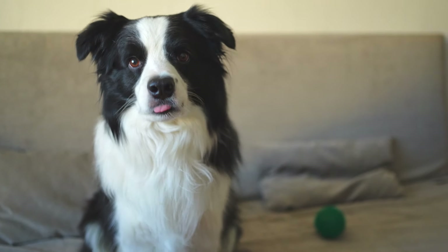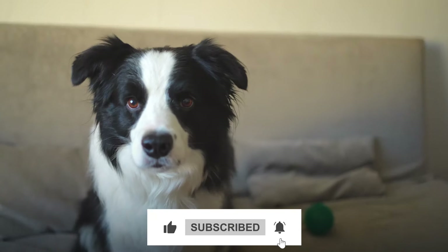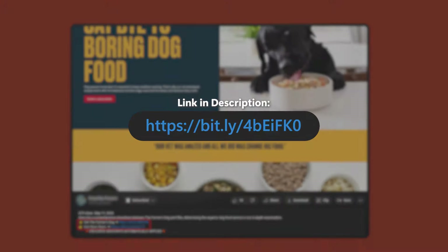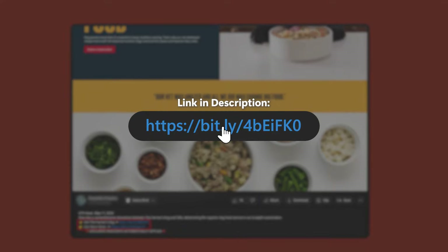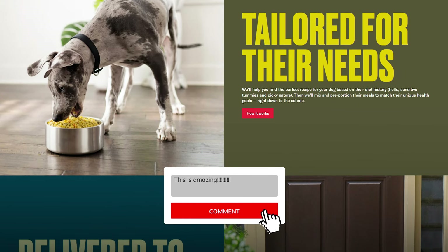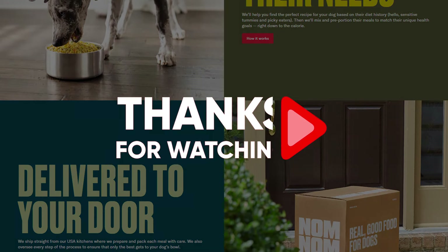And that's going to be it for today. I really hope you found this video useful, and if you did, hit the like button and subscribe for more. If you want to give Nom Nom or the Farmer's Dog a try for your dog, check out the affiliate link in the description to get a discount that you wouldn't be able to get if you went straight to their website. Feel free to leave any questions in the comments below, and I'll try my hardest to answer them as soon as I can. Thanks again so much for watching. See you next time.